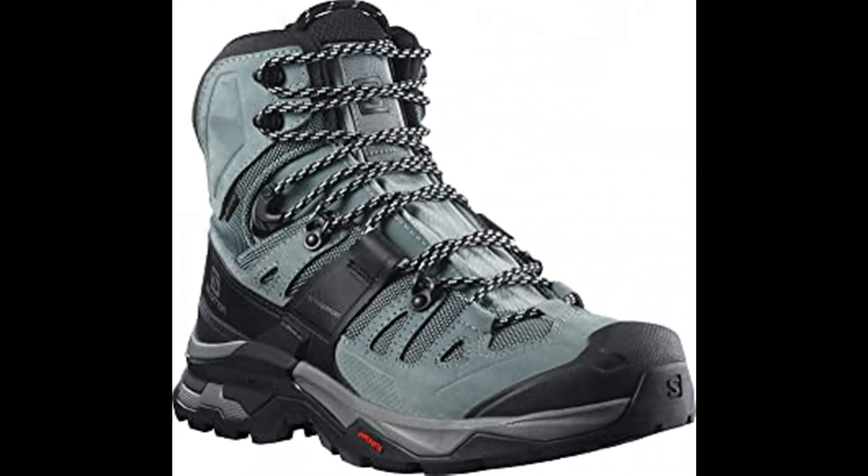Salomon Women's Quest — imported rubber sole; shaft measures approximately ankle from arch; boot opening measures approximately 10.5 inches around. Waterproof backpacking boots designed for long expeditions and tough conditions; the Quest 4 is grippy and supportive. We've updated the chassis to target sensitive articulations and wrap the foot for extra support. Light and cushioned with trail running shoe adapted technology, yet supportive enough for backpacking, the Quest 4 waterproof hiking boot helps you get to the next campsite with happier feet.